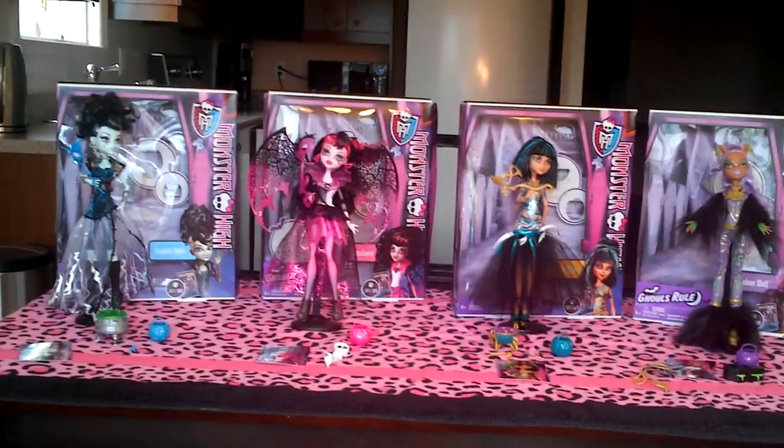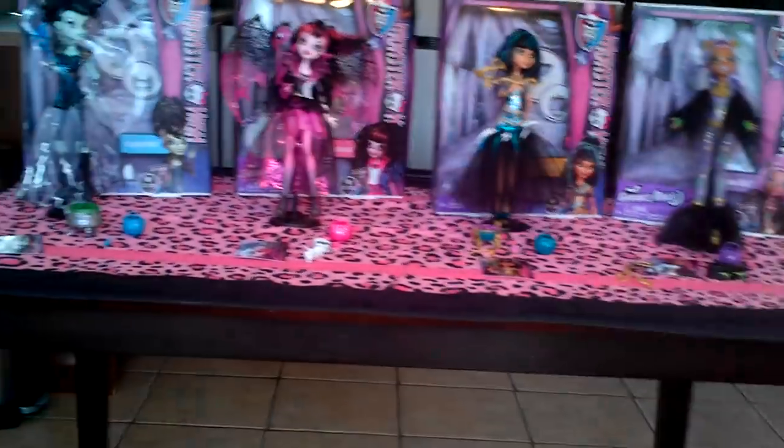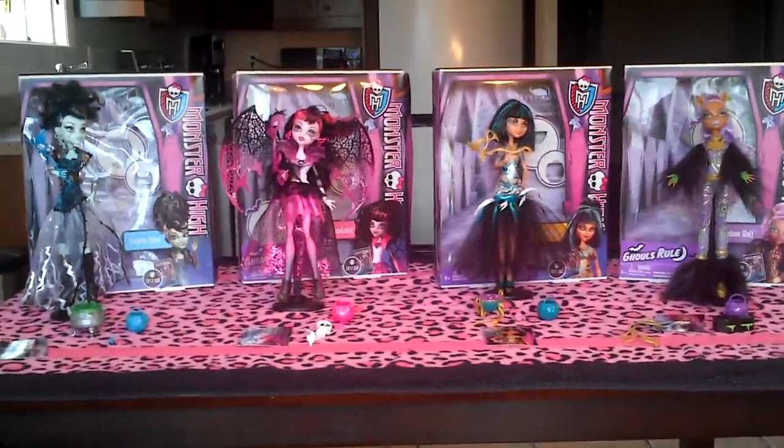So that's it for my Monster High Ghouls Rule review. Be sure to leave a comment, like this video, subscribe to me, and I'll see you guys soon. Bye.